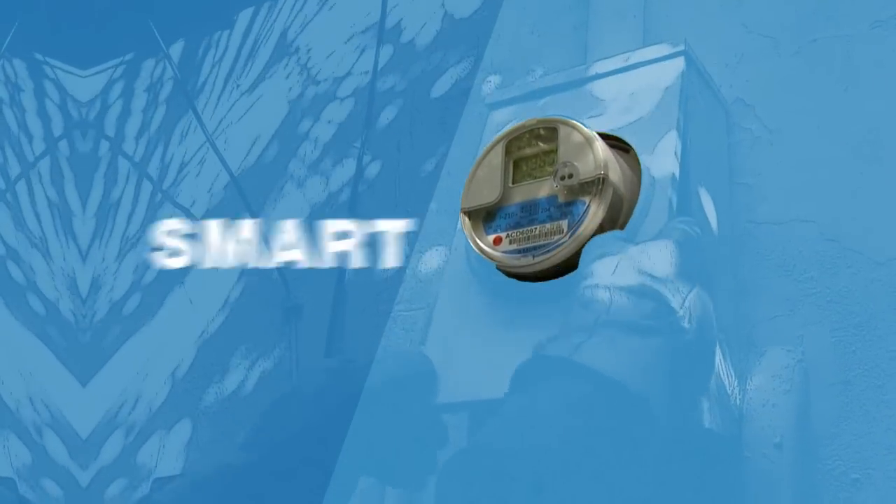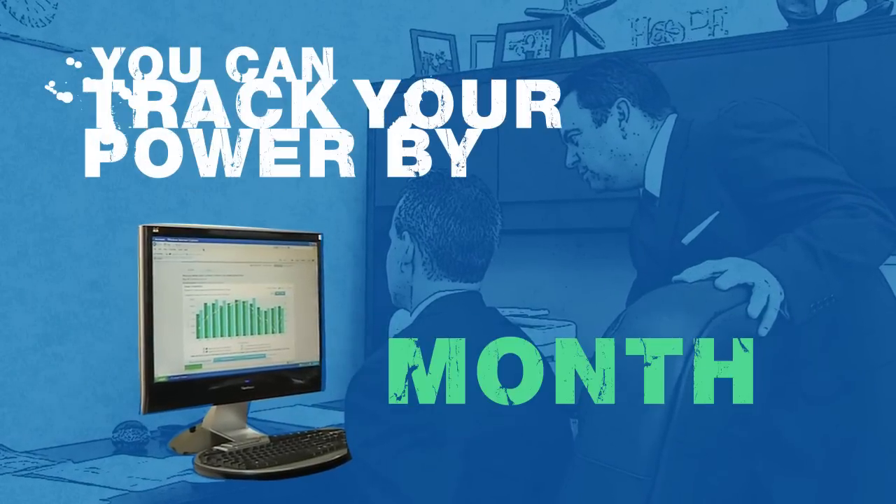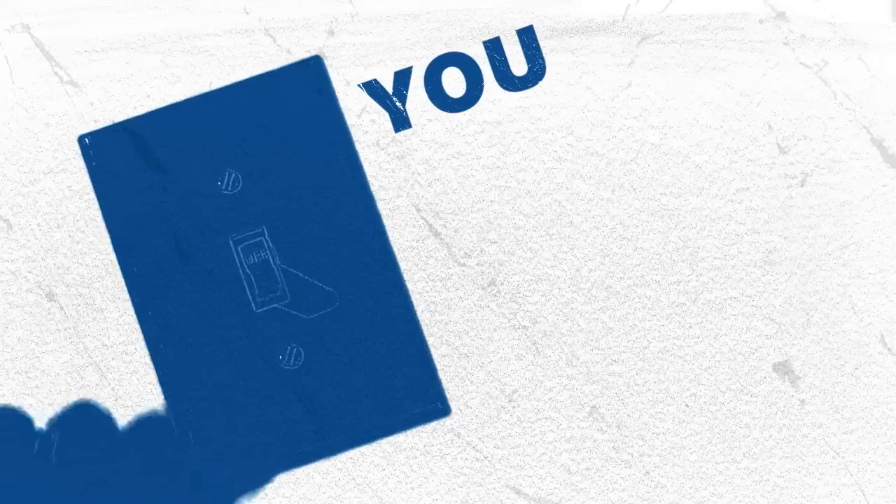It started with smart meters. We installed 4.6 million, so now you can track your power by the month, day, or hour. You control the switch.